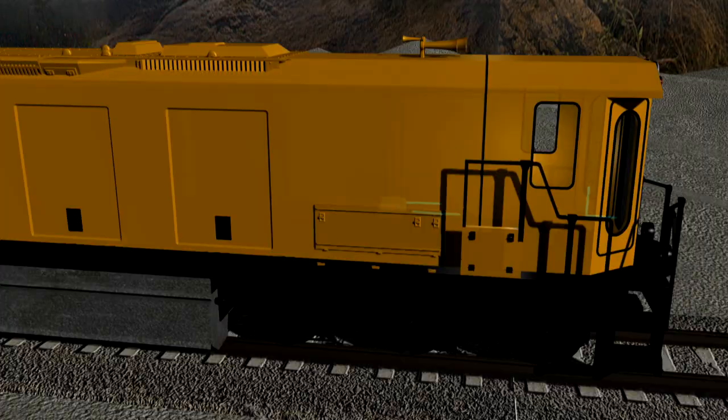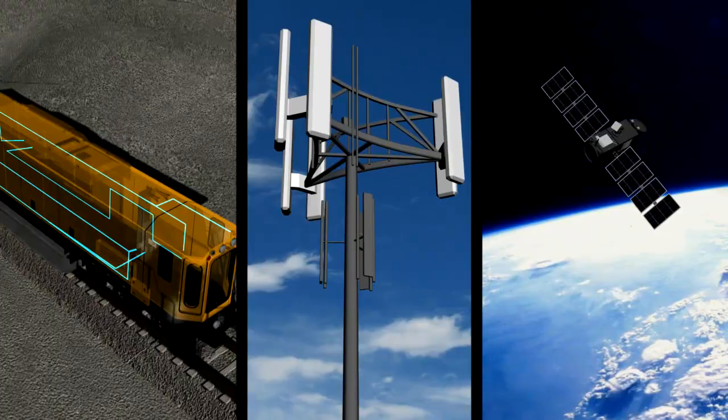Using cellular or satellite communications, a machine's condition and performance data are uploaded to a central location.